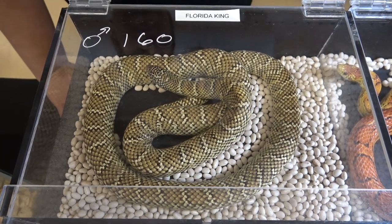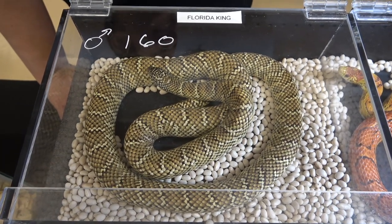This Florida kingsnake looks amazing and in the wild they eat rattlesnakes.